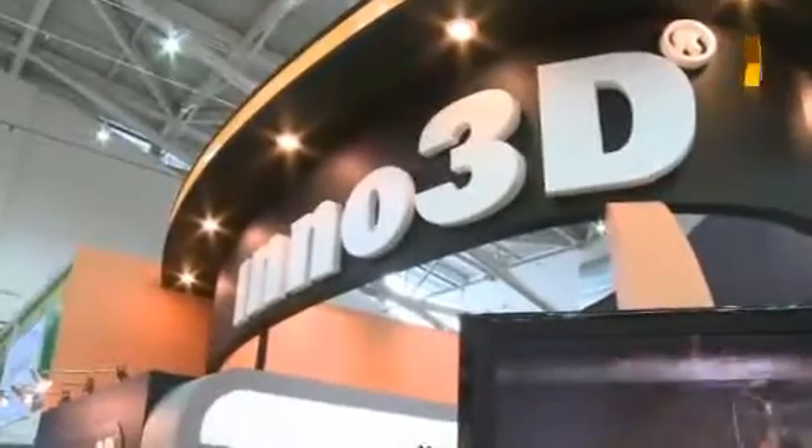Hello, here we are at Computex 2009. This is Hexus TV, and I'm talking to Ken Ho, who's the president of Inno3D. Hi, Ken.